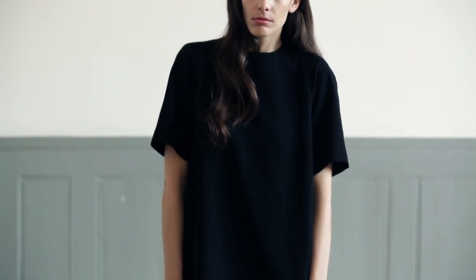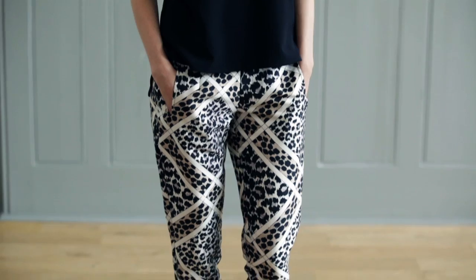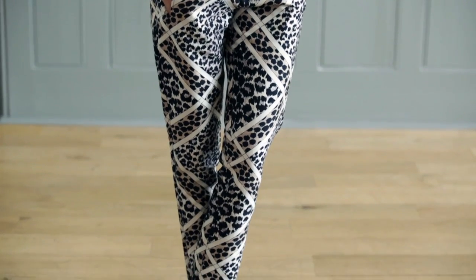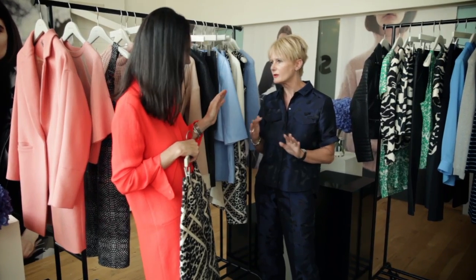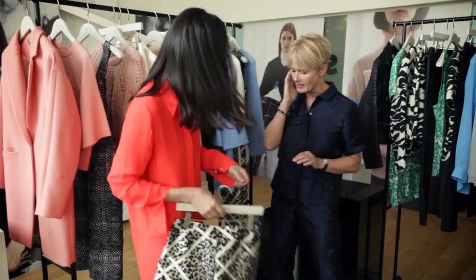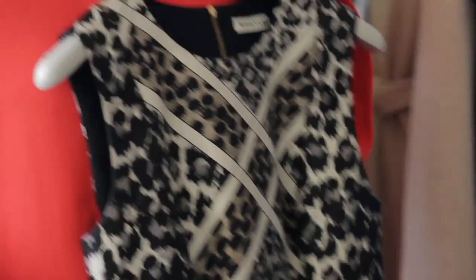We're mixing prints together, playing with the scale of prints, looking at different textures of prints. It's a very British thing actually — it started with the likes of Peter Pilotto, it was very London Fashion Week, hugely so. And it's been around for a couple of years now. So you've made it simple, a no-brainer in a dress obviously — the print dress is easy.